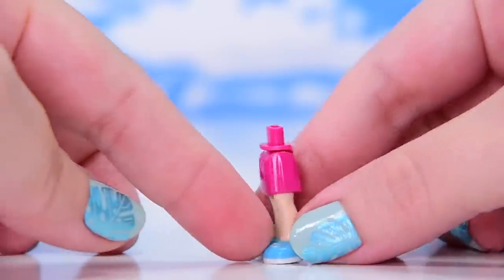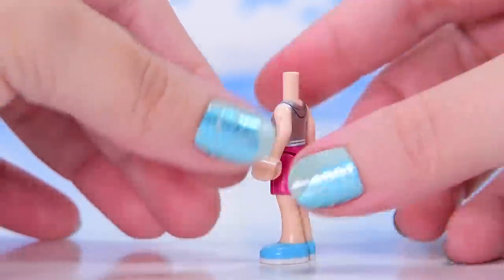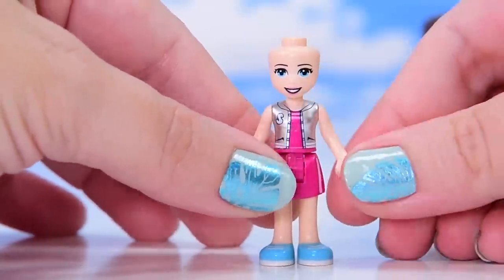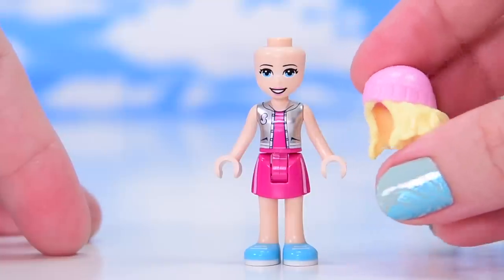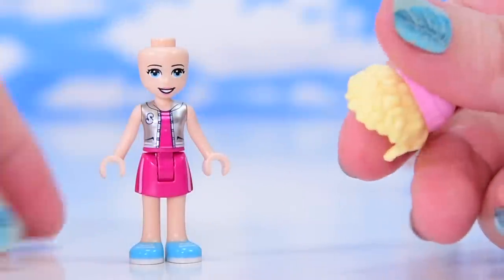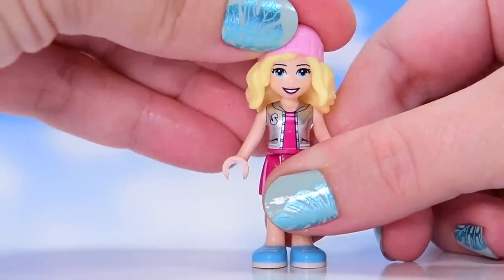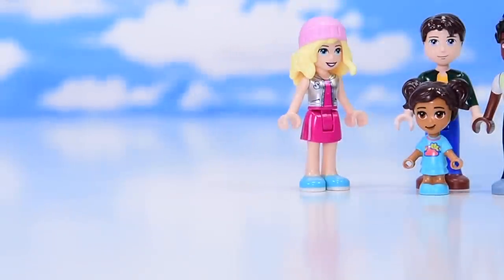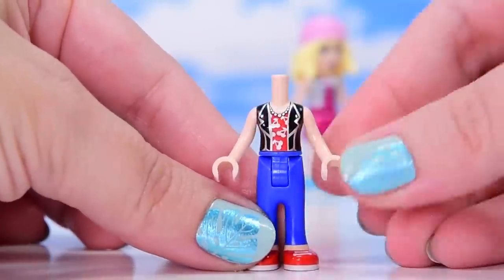Next mini doll is Stephanie in her new default outfit - we're going to see this quite a bit in 2022. Pink dress with a silver vest over the top. The exciting part is she has a brand new hair piece with a beanie attached - a hard hair piece that stays on her head beautifully. She actually looks a bit older with this hair. I just love it, it's so true to Stephanie.